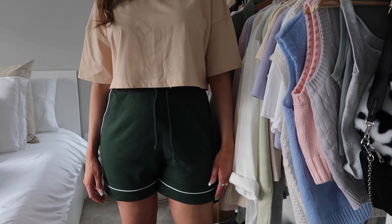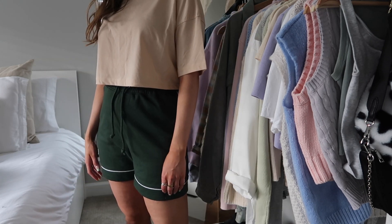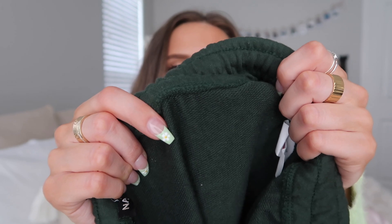Next up I got these comfy green sweatshorts with a little stripe. They're a very lightweight material and really comfortable. I got them in a size six and they fit really well. I feel like I'm going to be wearing these all the time — I was actually wearing them yesterday. These are definitely a great spring and summer essential.